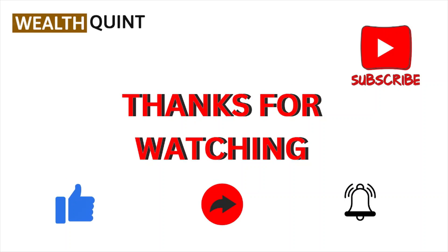Okay, so that's all about this particular video. I hope you liked this video. Please subscribe to the YouTube channel. Thank you, bye.